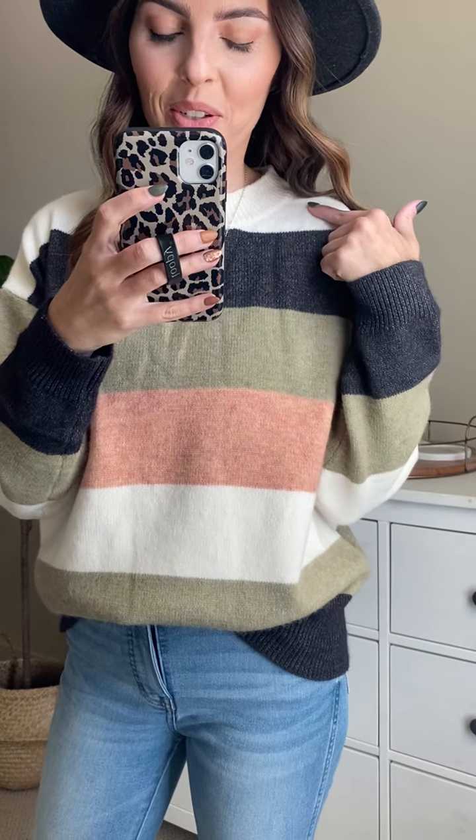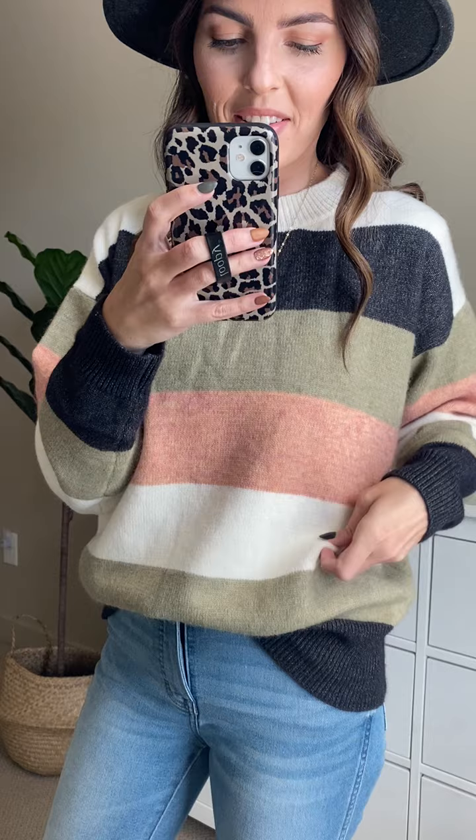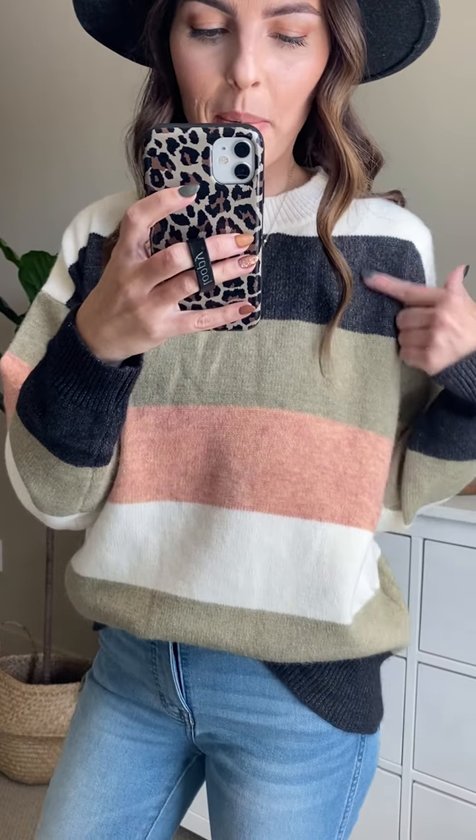This is the Lucky to Be Me Sage Sweater — it is so gorgeous and so comfy. Let me show you some of the details. First of all, the colors are amazing: it has this cream color, charcoal, sage, and this cute peachy color right here with stripes.